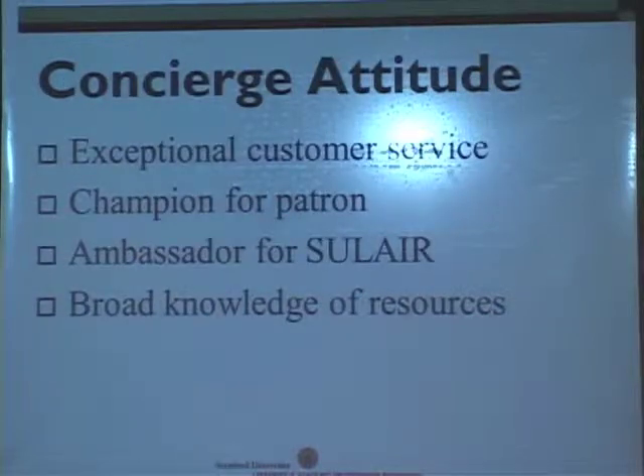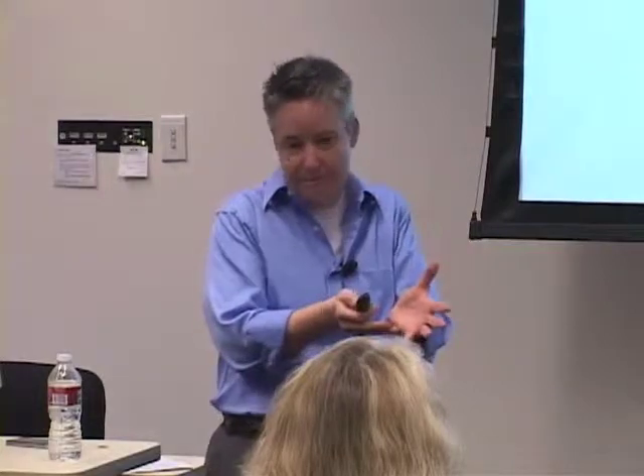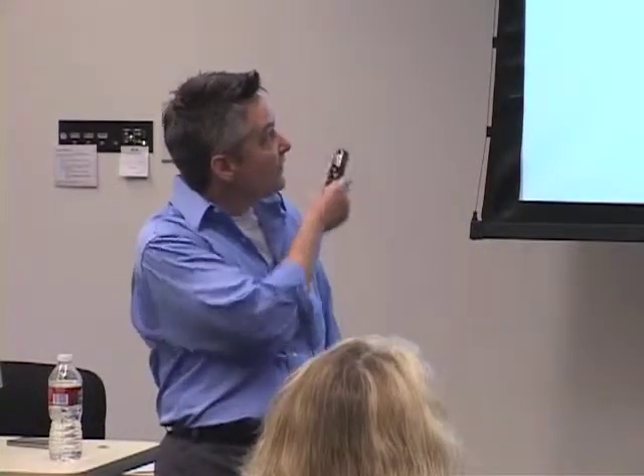Breaking those down a bit: the concierge attitude is one of exceptional customer service, one of expertise, one of championing the person. Even if they really do need six different parts of the organization to accomplish their need, we won't send them to all six — we'll try and pull all six together for them in the best way that we can. We'll be an ambassador for Sulaire in every situation, and we need broad knowledge of resources, so we've got to equip you all to do that.